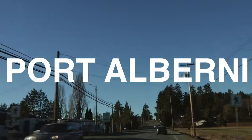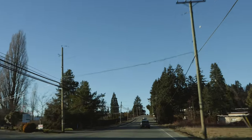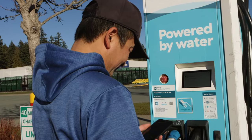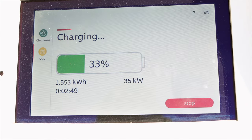Here we are in Port Alberni — there's still 31% left on the battery, so roughly around 100km we can do, more than enough from Chilliwack to Port Alberni. But we're going to charge the car now with the fast charging station at BC Hydro, and charge it up before we head up to where we're staying tonight.